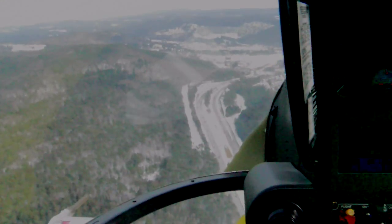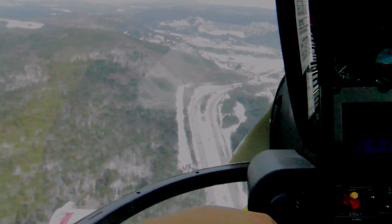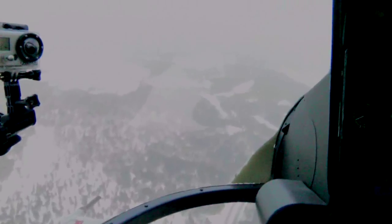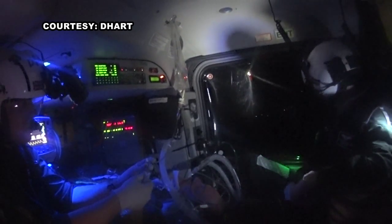Two new GPS routes will be added this year. Existing routes also need annual maintenance — they have to refly the routes periodically to demonstrate that nothing has changed: the trees haven't grown up, there's not a new tower, there are no new windmills. New night vision goggles have also been added to the choppers.